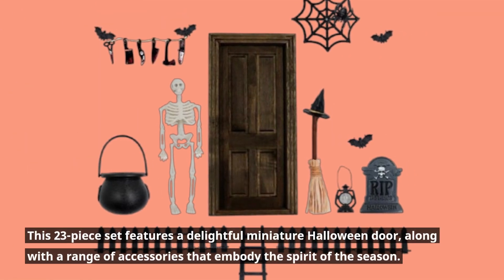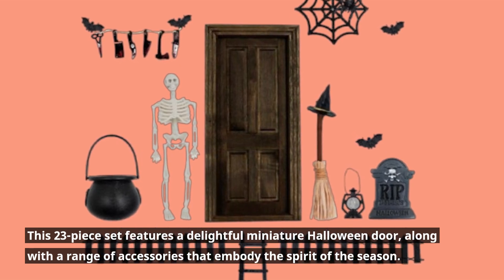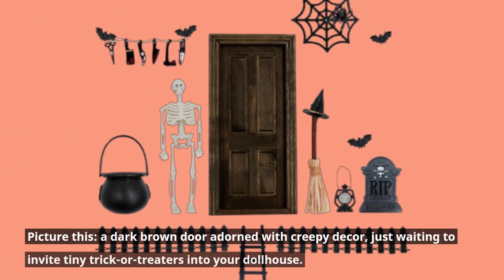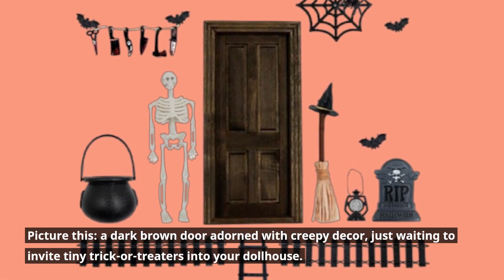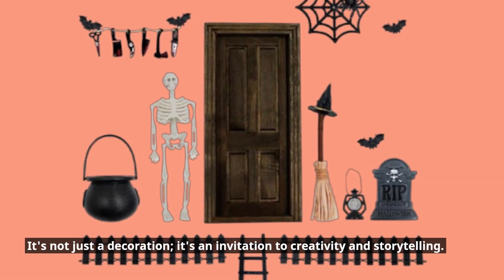This 23-piece set features a delightful miniature Halloween door, along with a range of accessories that embody the spirit of the season. Picture this: a dark brown door adorned with creepy decor, just waiting to invite tiny trick-or-treaters into your dollhouse. It's not just a decoration — it's an invitation to creativity and storytelling.